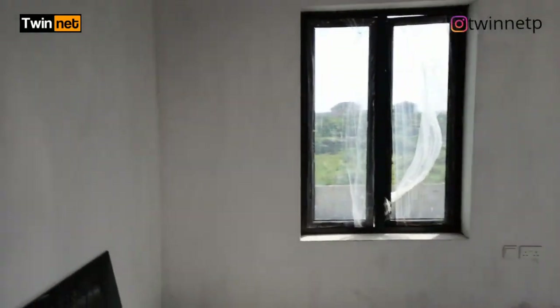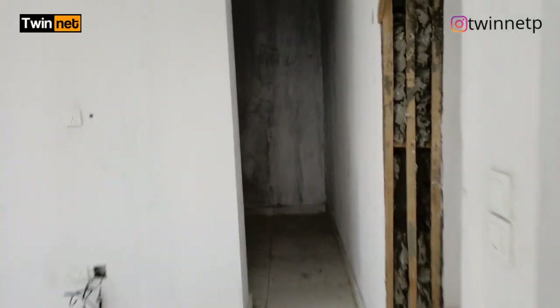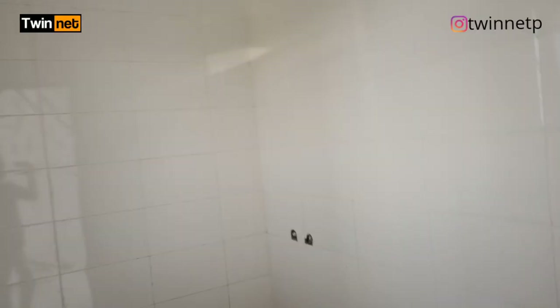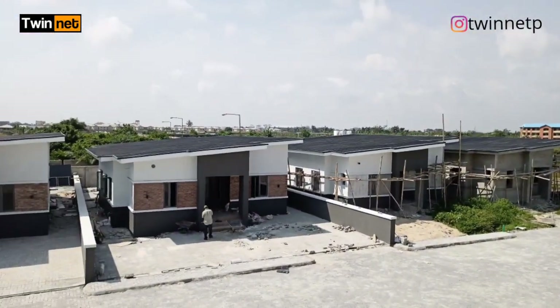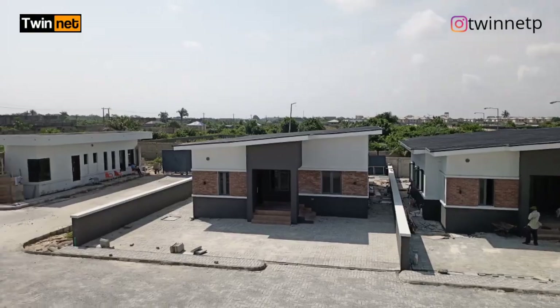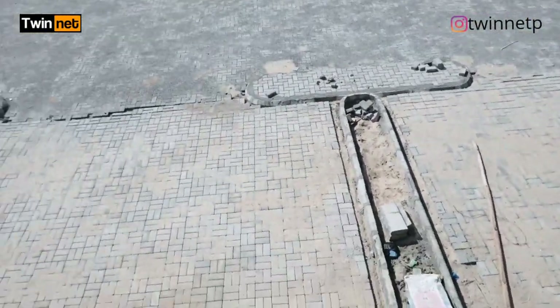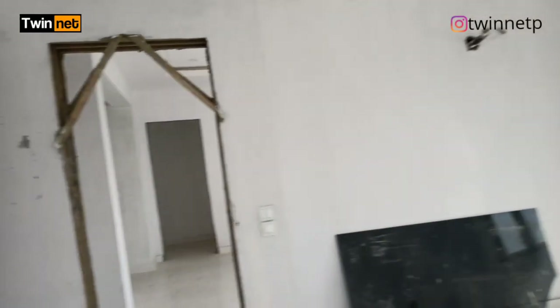This is the master bedroom here. Here you have the walk-in closet. We have the toilet and the bathroom. I think likely a jacuzzi is going to come in here too. And it has a balcony as well — from here you can see through what is happening in the estate. This is the balcony for the master bedroom. I love this three-bedroom terrace.